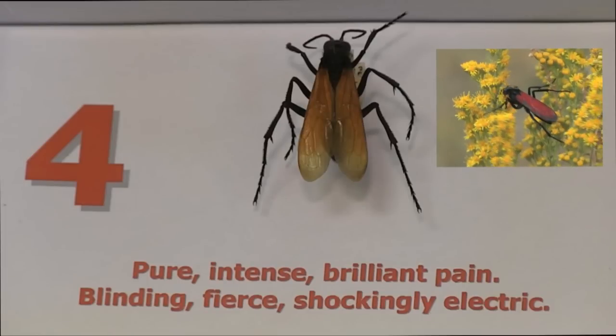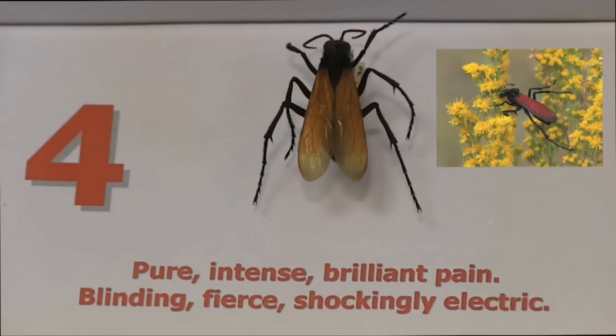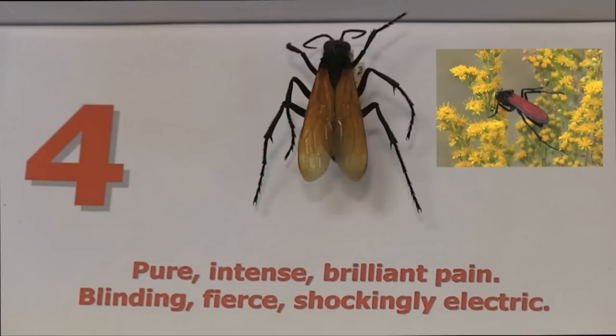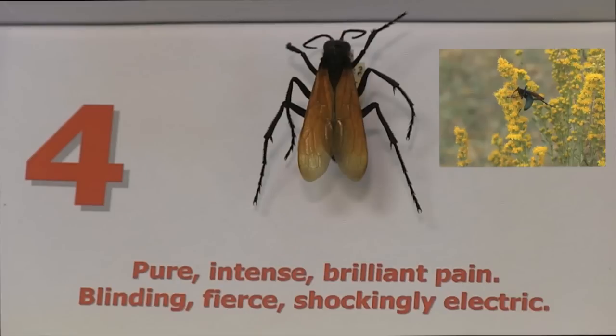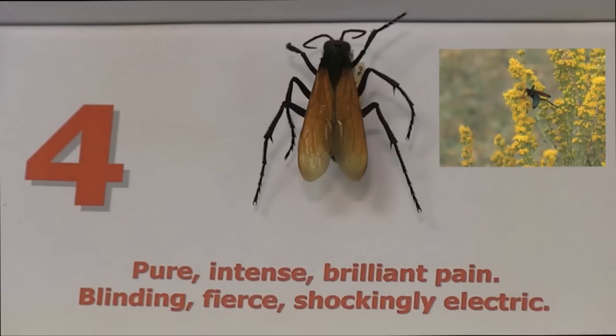The tarantula hawk has the most brutal sting you can get in San Diego County — Schmidt described it as 'pure, intense, brilliant pain; blindingly fierce, shockingly electric.' This is definitely an insect you don't want to tangle with. Its black and red coloration is a warning signal; in nature, black and red together generally means stop — either it's going to sting you really badly or taste really awful.